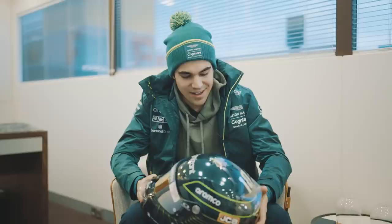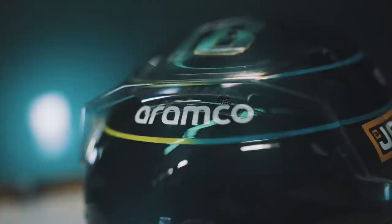It looks great and I'm really happy with what Mark Anter designed. He always comes up with great ideas on how to evolve the helmet. So it's pretty cool — let us know what you think. Thank you.